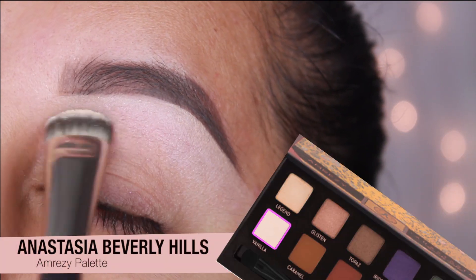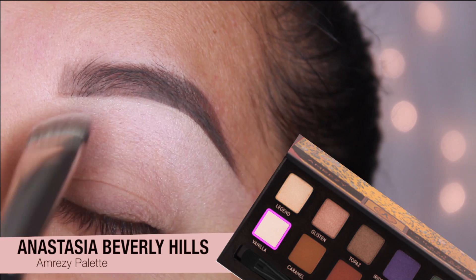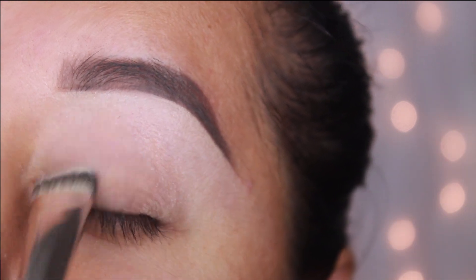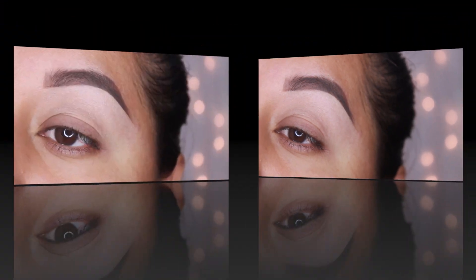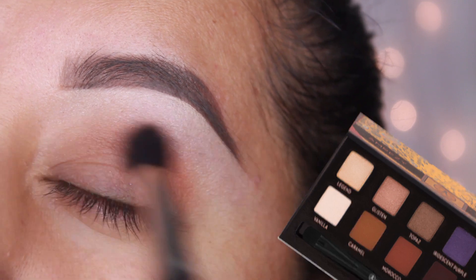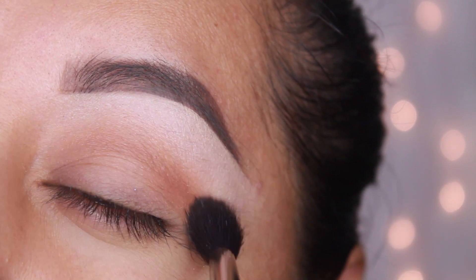With the Anastasia Beverly Hills Amrezy palette, I'm going to apply Vanilla with the MAC 235 for a brow highlight. Next, with Caramel and a MAC 224, I'm going to apply this on my crease and it's going to be my transition color.